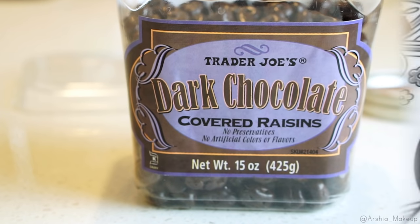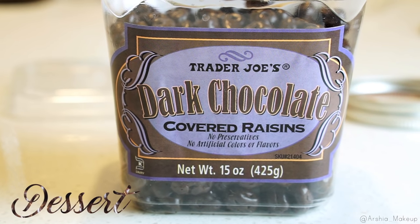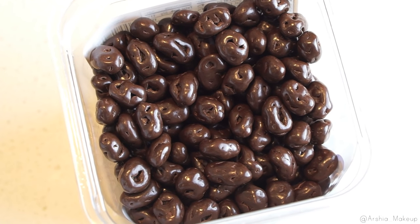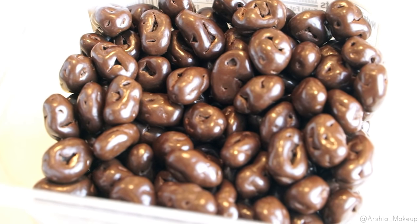For dessert, I have been loving the Trader Joe's dark chocolate covered raisins. I always need something sweet after dinner, so just a few pieces of these dark chocolate covered raisins is all I need.